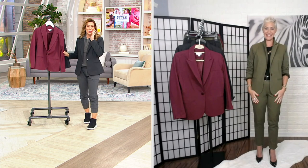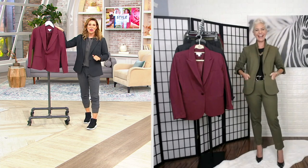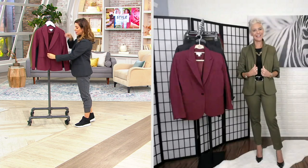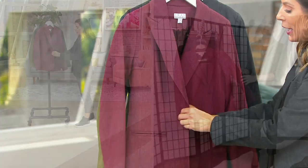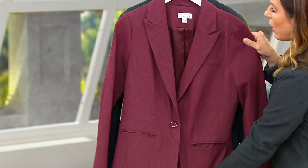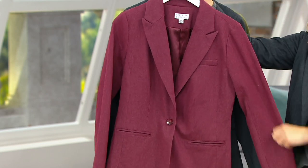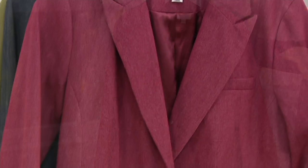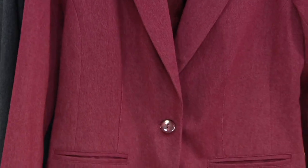Thank you so much — I had a little help! I want to go through the cut of this, because it's so well executed. Honestly, Bitsy, I've been a gal that's wanted to have the right blazer in my closet for so long, but I find it's so challenging to find one that fits the woman's body so beautifully, since they're so menswear inspired.